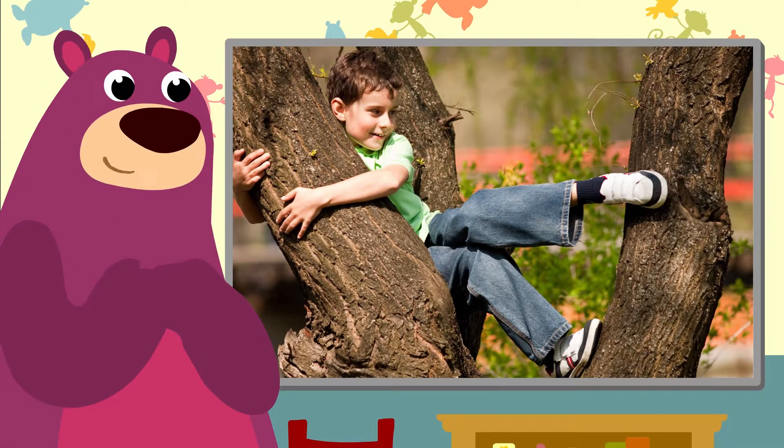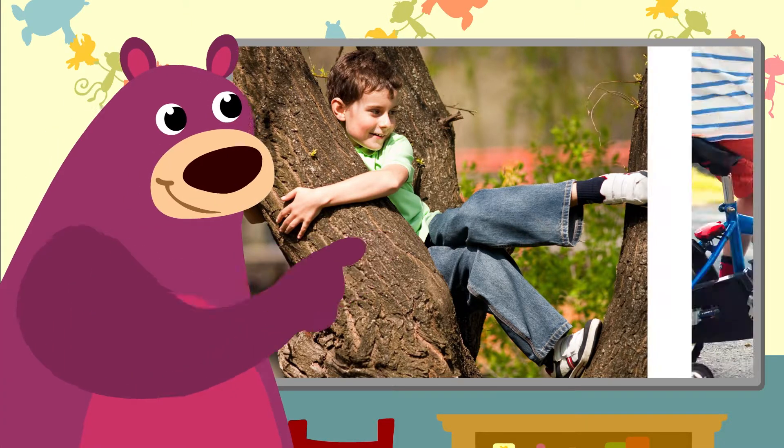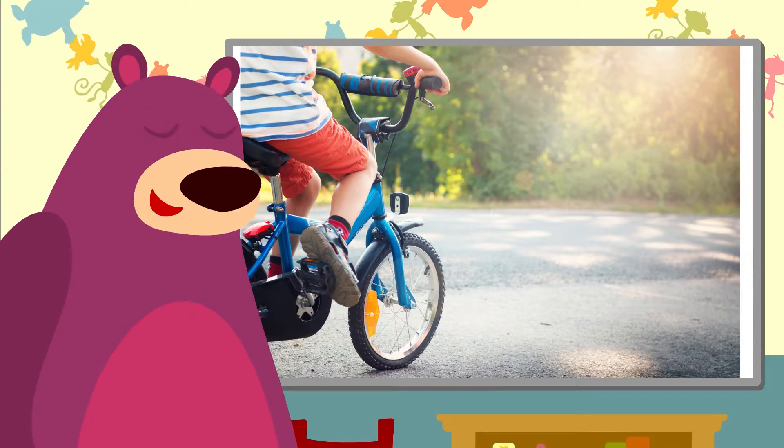And in the spring you can go outside and climb trees again. And when the weather gets better you can go out on your bicycle.